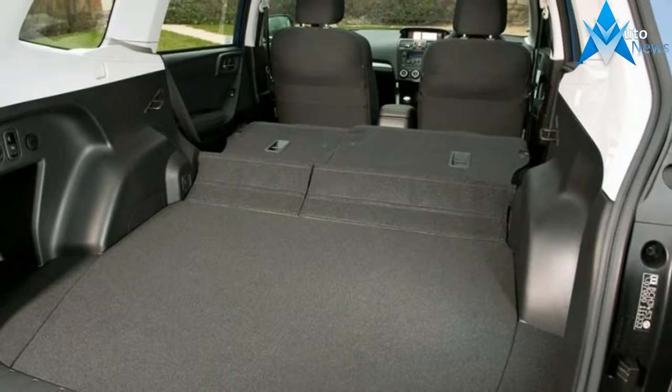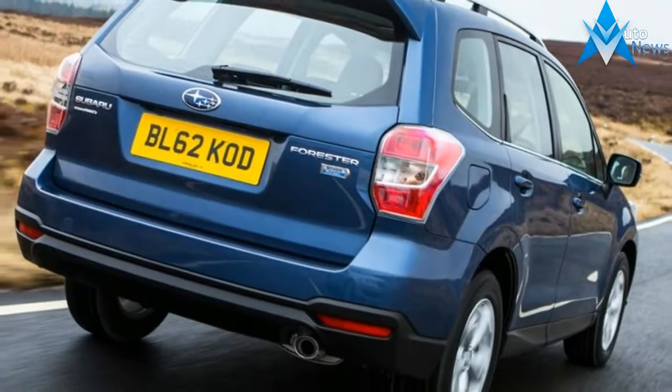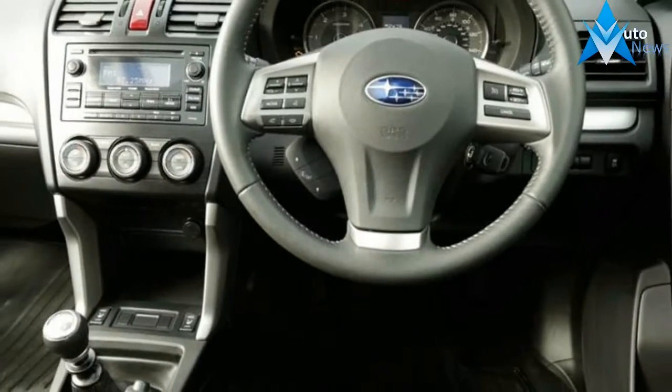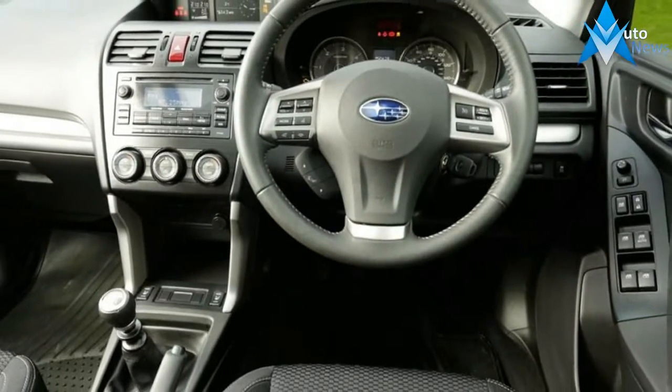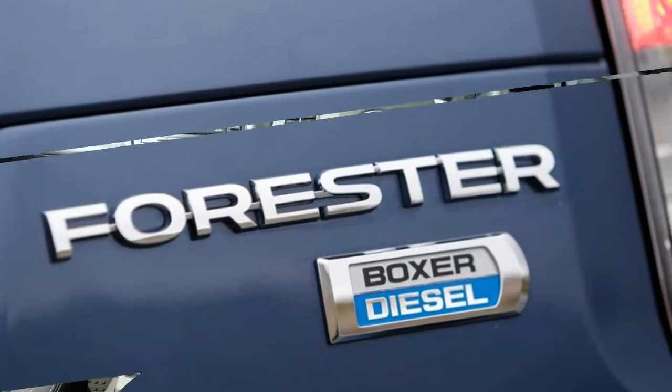Subaru prides itself on its engineering pedigree, which means that form often follows function. The Forester doesn't stand out from its rivals, but it's not a bad looking car. Its curvaceous bumpers, swept back headlights and gently sloping roofline soften the bluff shape of its predecessor, and also helped to cut aerodynamic drag.